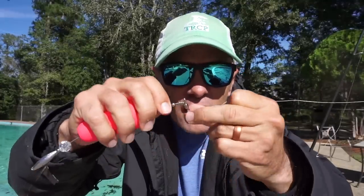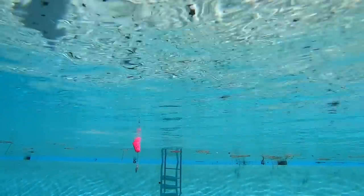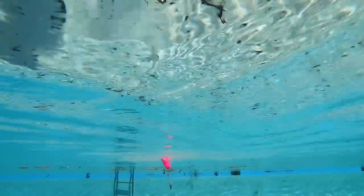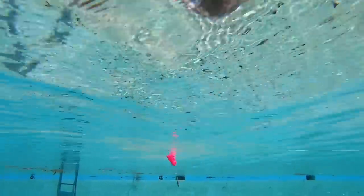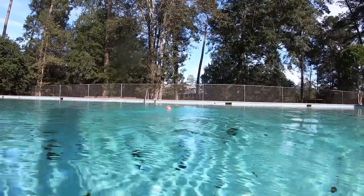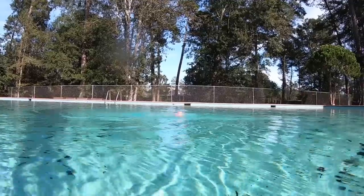Remember I told you this Enticer cork was different than all the others? Here's the deal — you tie both the leader and the mainline to the same swivel on the top of the cork. There's no swivel on the bottom, and we looked at the directions — this is how they direct you to do it. Definitely outside the box. There's no click or clatter from this cork; all of the sound seems to be coming from the cup face. It performed a little better on the surface than I expected, given its crazy configuration.